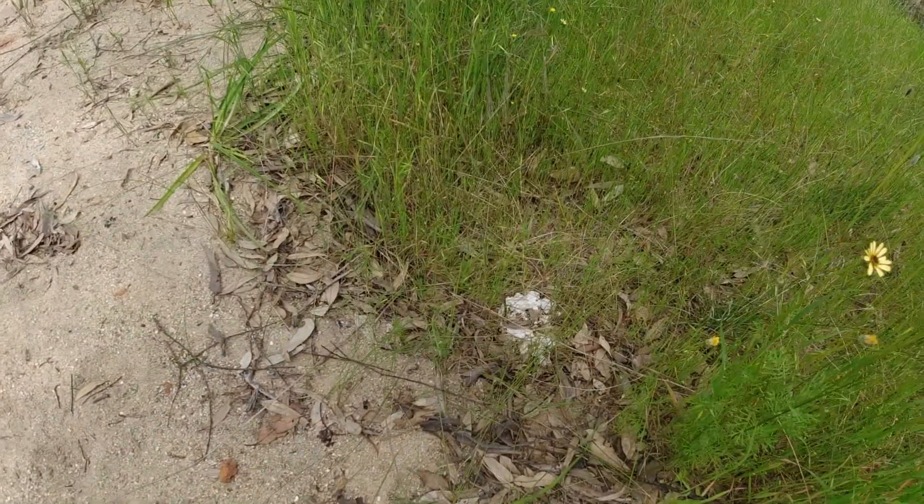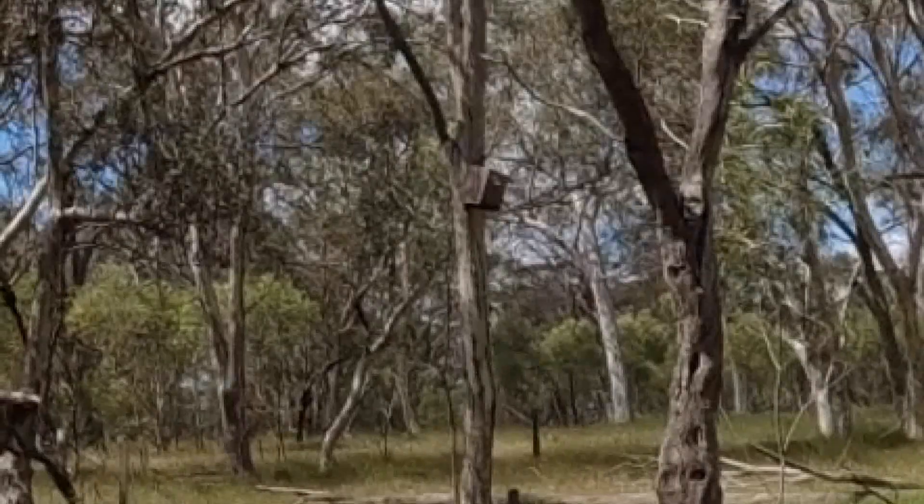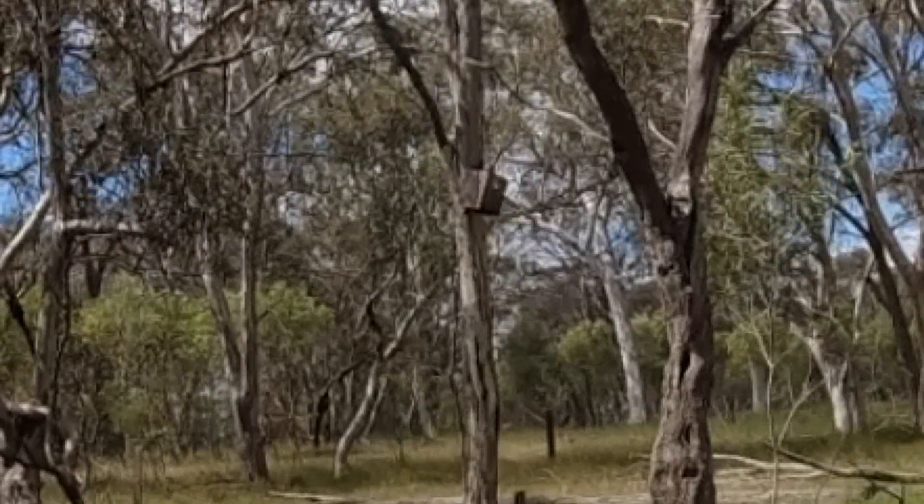Along the walk on this particular reserve, it looks like a possum box or a bird box in the tree.